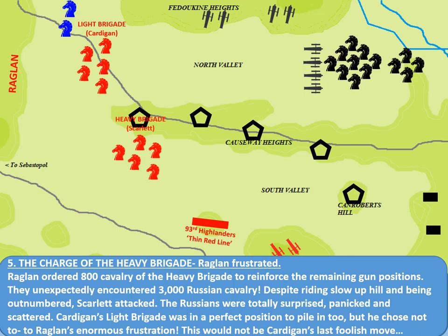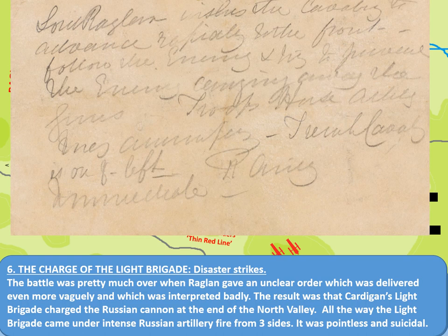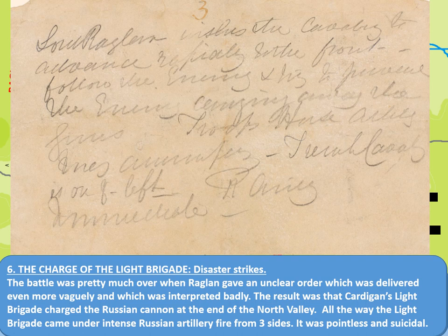And that's where we come on to the most famous part of this entire battle: the Charge of the Light Brigade. The battle by this point was pretty much over, when Raglan gave an unclear order which was delivered even more vaguely, and which was then interpreted badly. The result was that Cardigan's Light Brigade charged the Russian cannon at the end of the North Valley. All the way, the Light Brigade came under Russian artillery fire from three sides, which was pointless and suicidal.